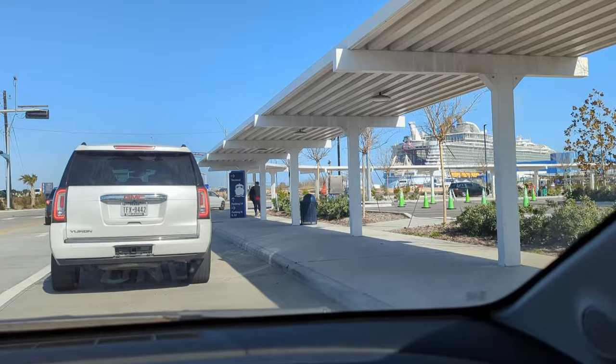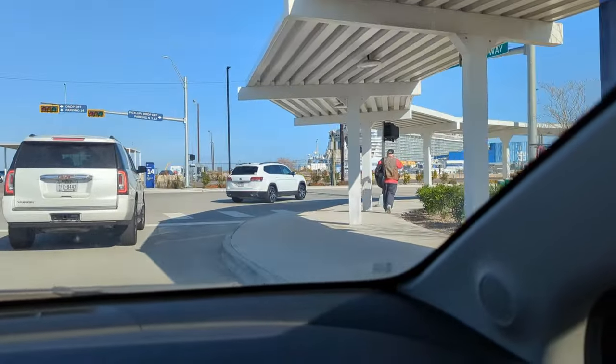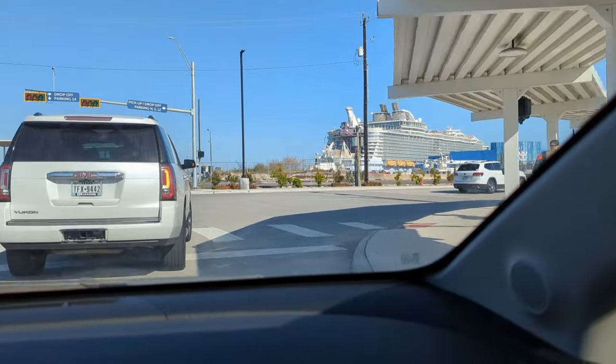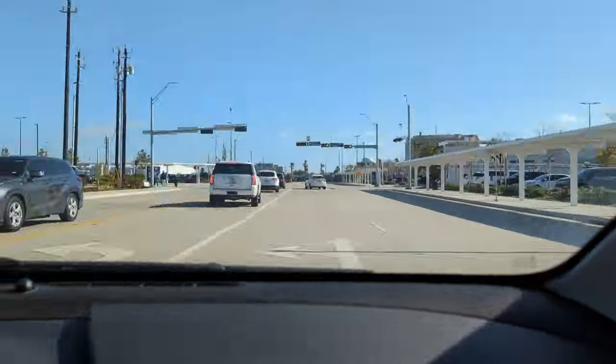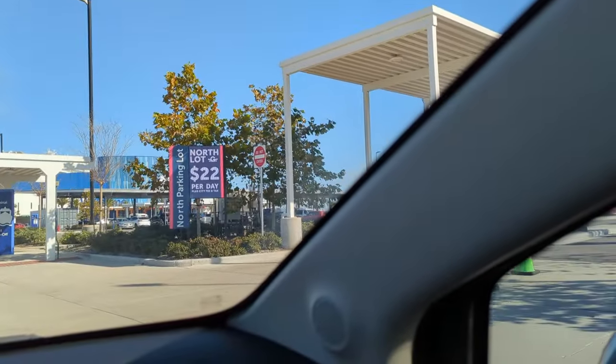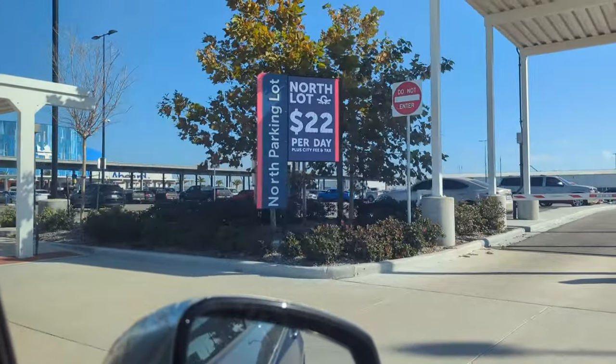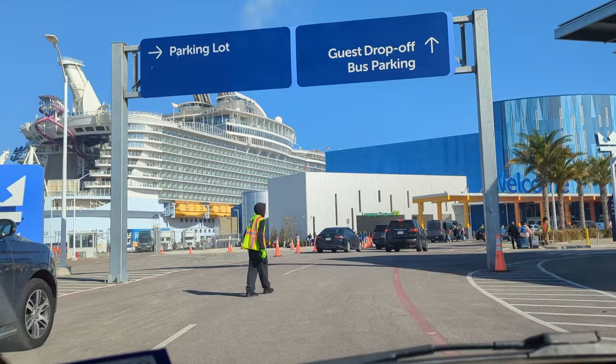Then you'll go up to this intersection where you'll have to turn to the right. If you go straight, you'll go into port 14 parking. If not, you'll come around and you'll see that you pass by the north parking lot. You can see it's a little bit more expensive than the south lot, but it is way more convenient. I'll get into more details about that later.